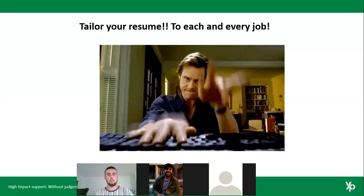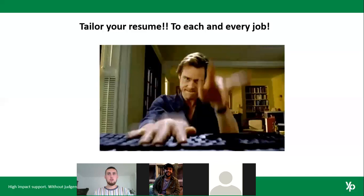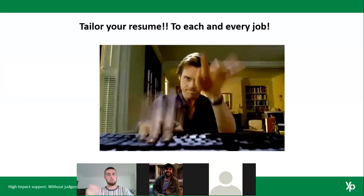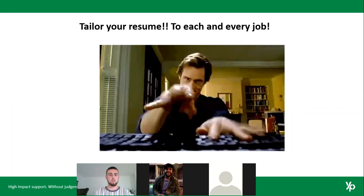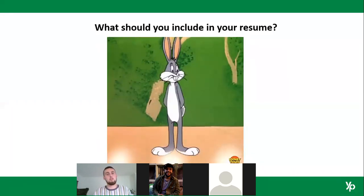Stats come in at something as ridiculous as six to twelve seconds — that's how long an employer generally takes to make a judgment call on whether they're going to disregard your application. It's a really short amount of time. You want to include the most relevant information first so that you entice them to keep reading. If your work experience is more relevant than your education history, list work experience above education. A lot of people use the same stock-standard resume for every application, but tailoring it is really important.